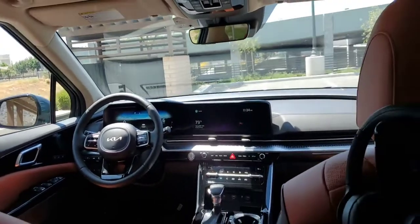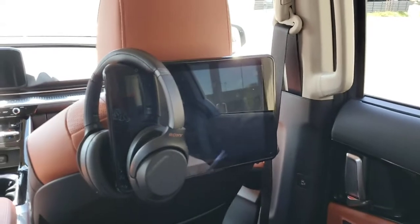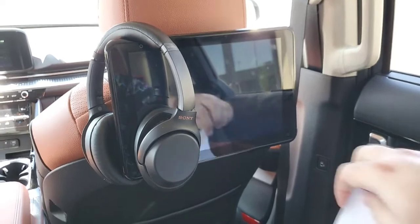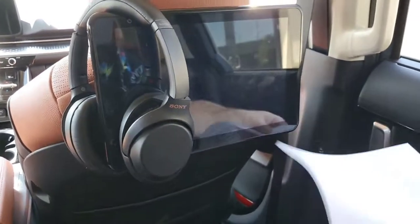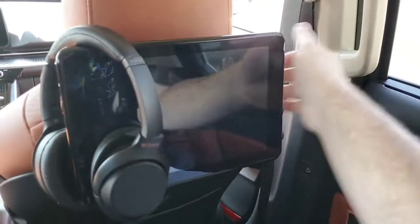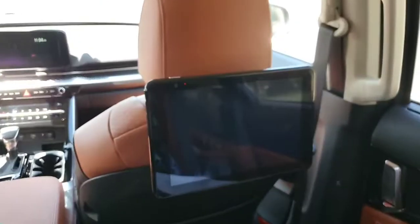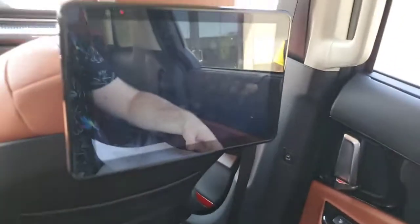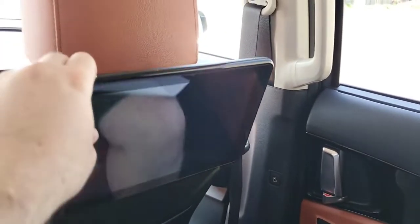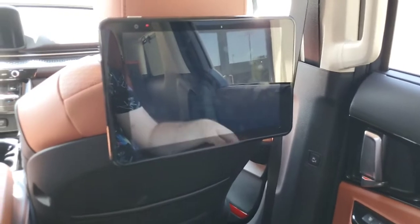The next thing I want to talk about is these monitors. With the rear seat entertainment, the screens are really tough — you can move them around and they're not going to break on you. They can also tilt up and down to whatever level is right. This is a full touchscreen.